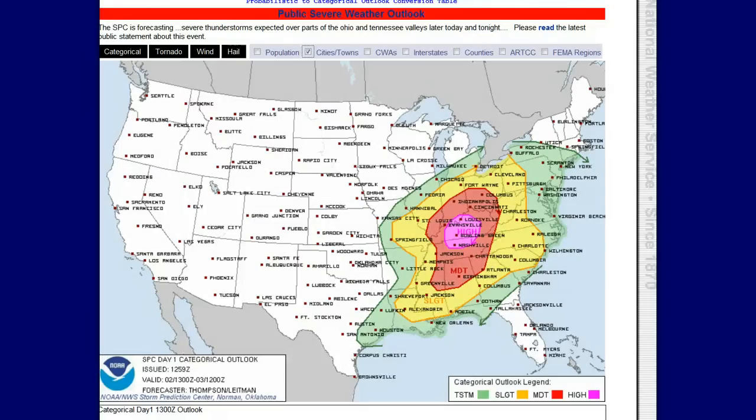Here's the Day 1 convective outlook. What I had thought might happen, they did do last night or this morning — they issued a high risk of severe weather. That's the highest risk possible on our scale, issued by the Storm Prediction Center. There are going to be some very fast-moving, long-tracked, and large tornadoes in this area. Right now the bullseye looks to be northern Tennessee into Kentucky and just around that area. Then we have the moderate risk surrounding that.